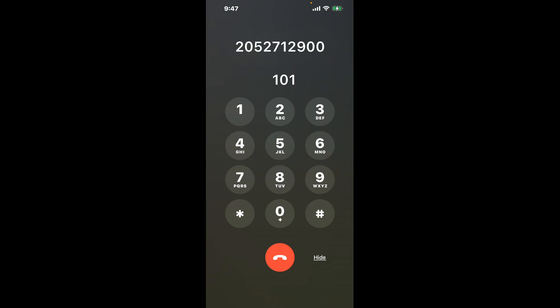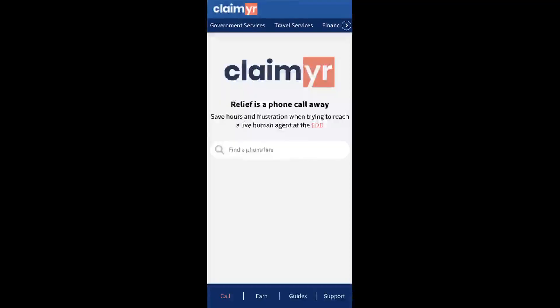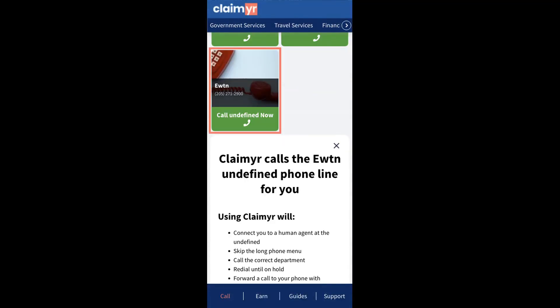The next method is the better way to reach a live person at eBUTN. I built a calling tool. To use it, open up your browser, go to claimer.com, and search for the eBUTN option.